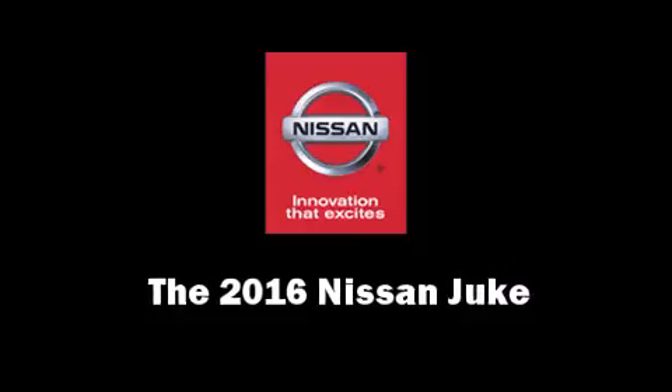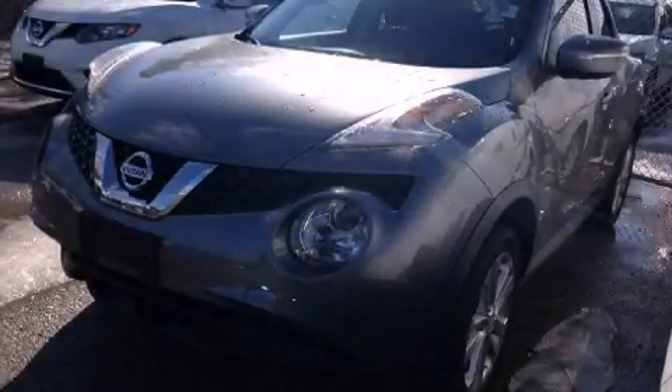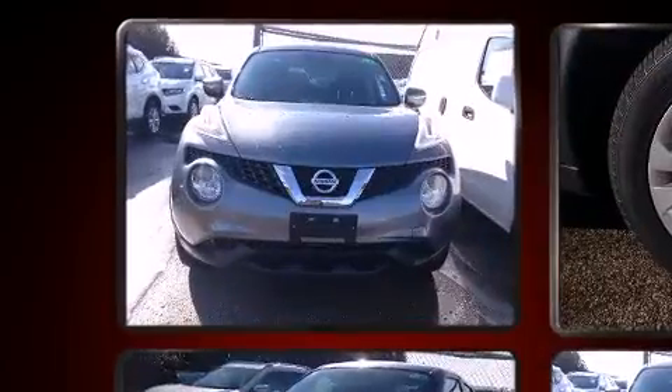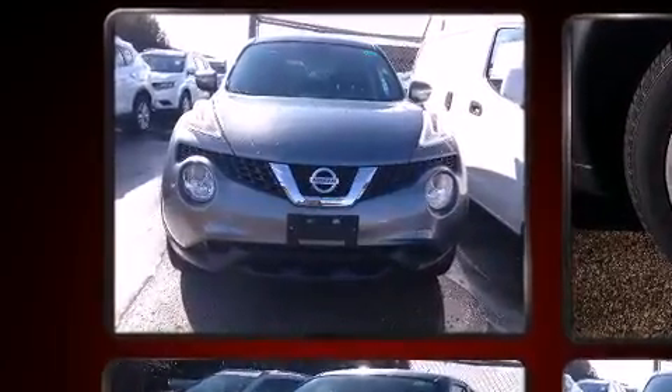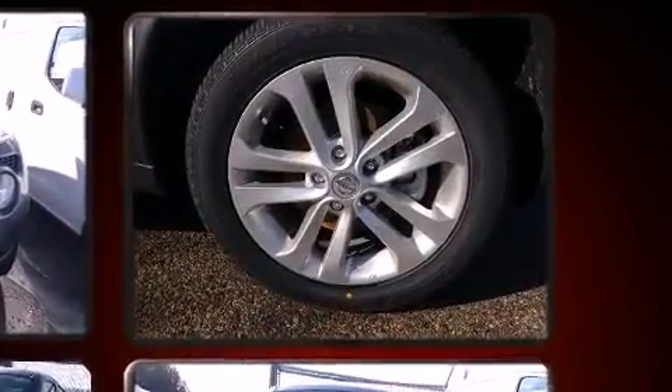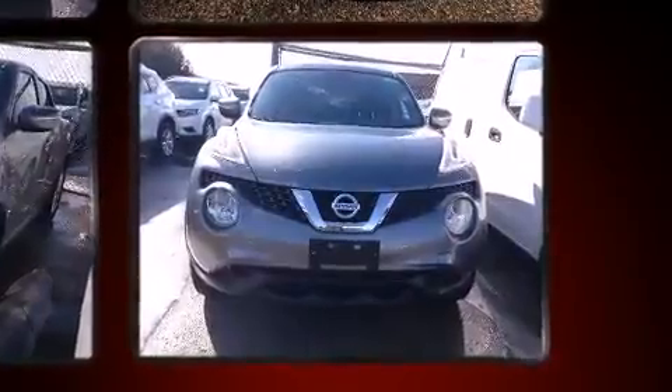The 2016 Nissan Juke. Under the hood you'll find a four-cylinder engine with more than 170 horsepower, providing a smooth and predictable driving experience. It's equipped with tons of terrific amenities but it won't break your budget.